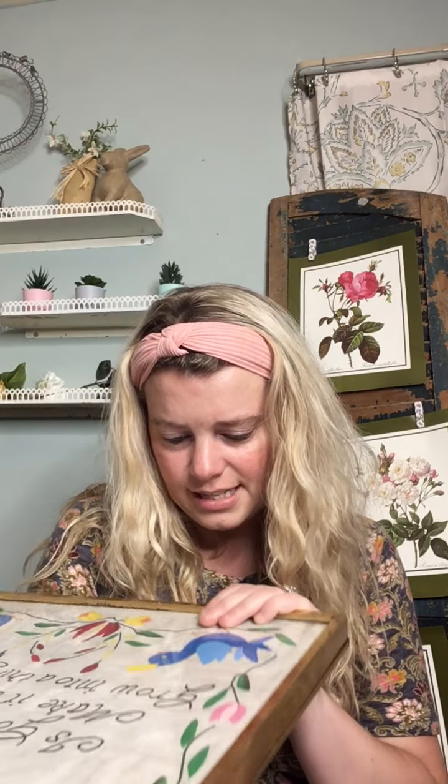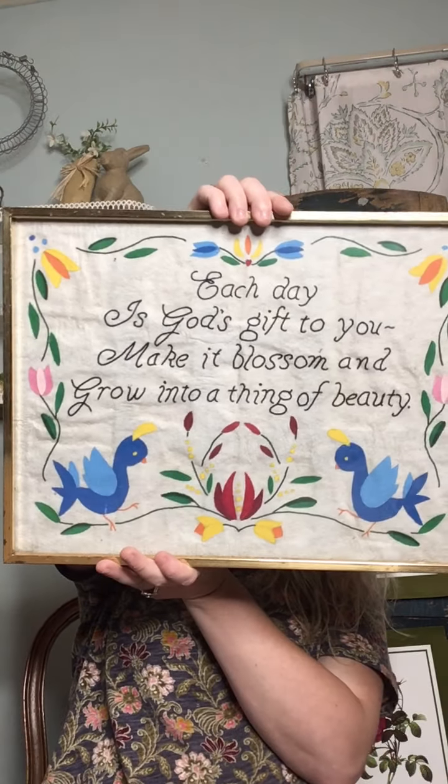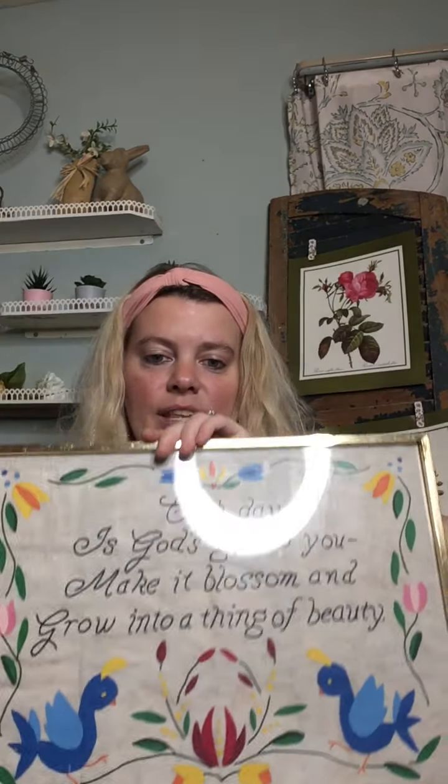The last piece I'm going to show you is this awesome piece of art. It's like a multimedia piece, but I'm not exactly sure what type of art this is — if you know, let me know. At first I thought it was like felt work, but the more I look at this it almost looks like somebody used a type of marker or pen to draw it. I don't really know what it's done on — if that's paper or material. Regardless, I love the Swedish folk art style, and that's what this reminds me of. The bold colors — I have a thing for the color schemes they chose here. And the saying is absolutely amazing: 'Each day is God's gift to you — make it blossom and grow into a thing of beauty.' I'm going to put this in my office for now.